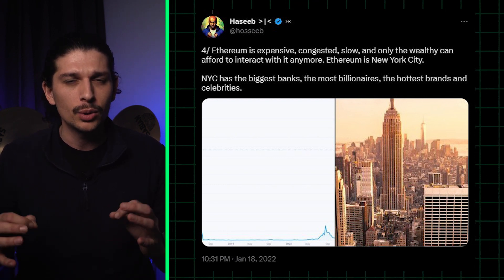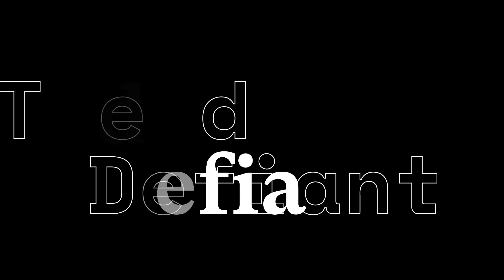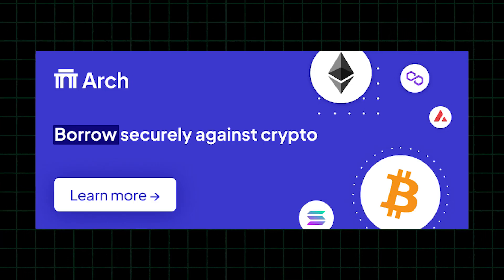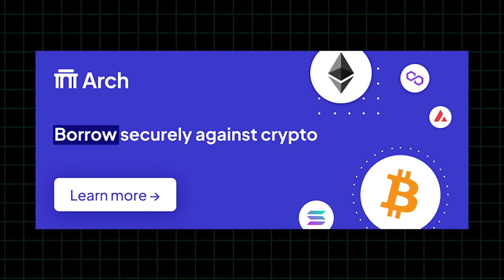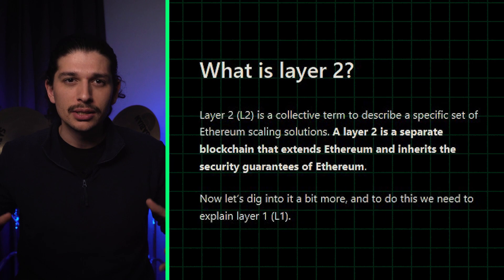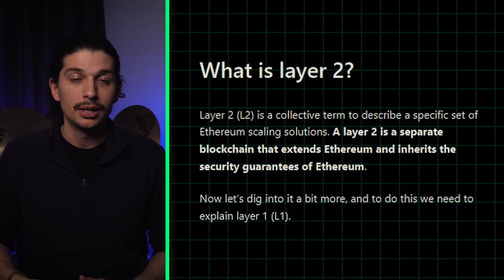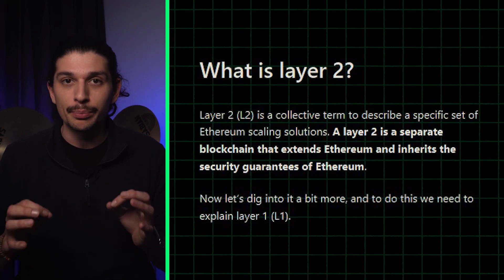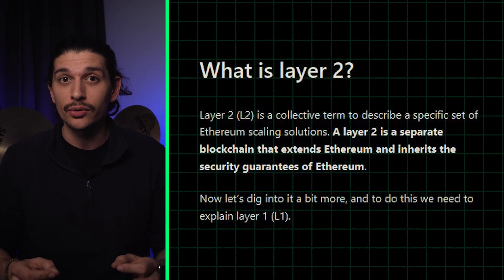Today we're going to give you a rundown of the top 10 Ethereum roll-ups to help you navigate the ecosystem. Thanks to Arch for sponsoring this video. Watch to learn how you can securely borrow against your crypto assets. We'll start with a refresher: roll-ups batch and compress user transactions before adding them to the Ethereum blockchain. That dramatically reduces the per-transaction cost and increases the number of transactions Ethereum can handle.